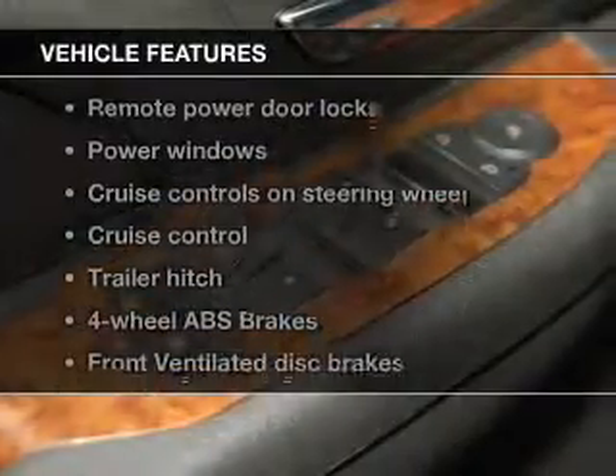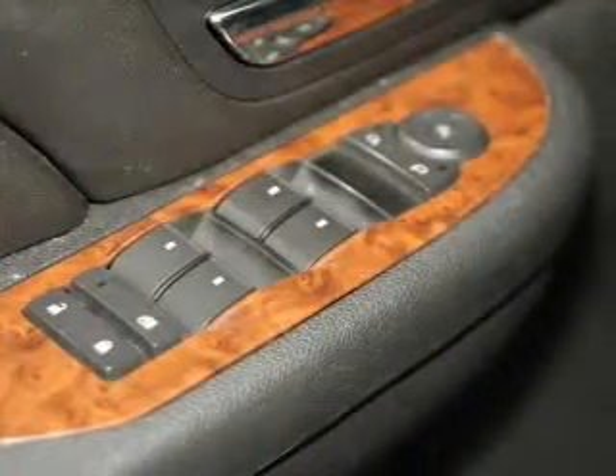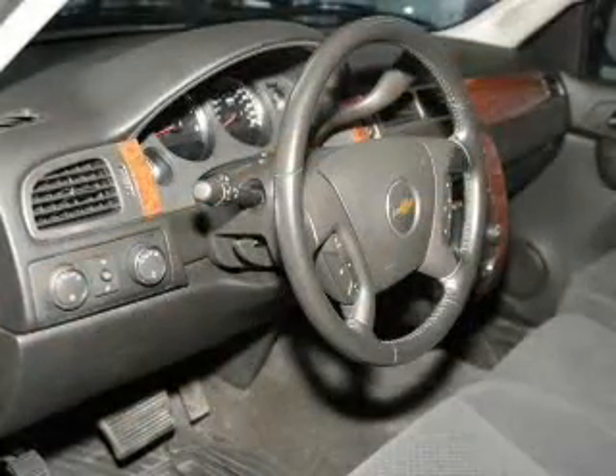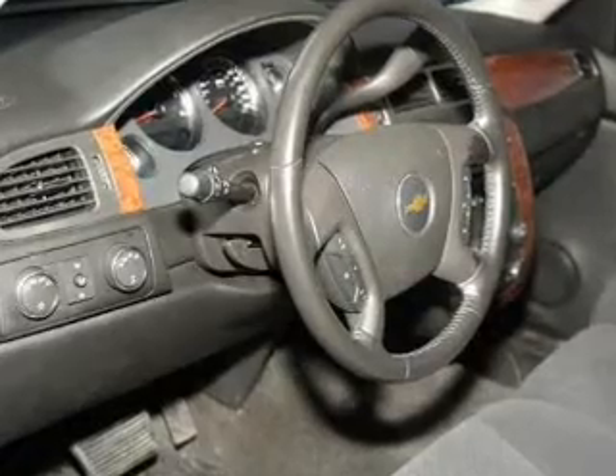And with these notable features, you won't want to miss out on the opportunity to own this amazing ride: keyless entry, power door locks, power windows, cruise control, an AM-FM stereo with a CD player, a satellite radio, and an alarm system.